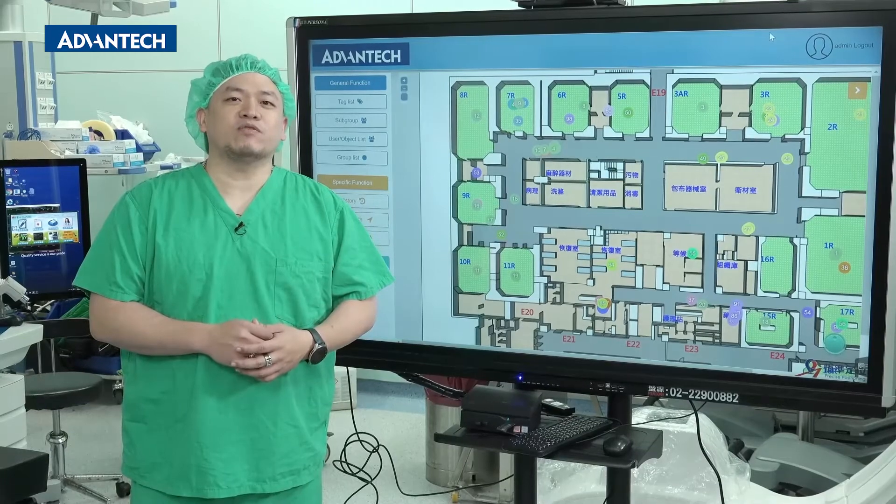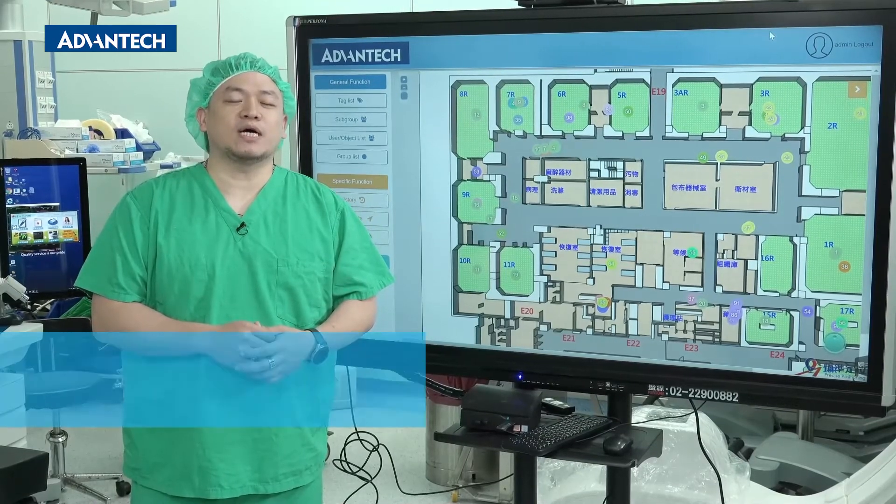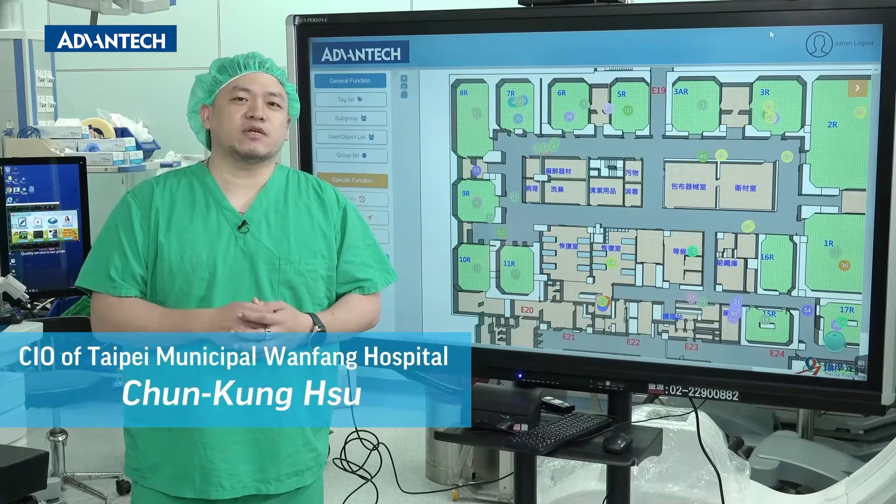Hello, everyone. I'm Rock Xu, Chief Information Officer at Wanfang Hospital. I'm glad to introduce RTLS to you.